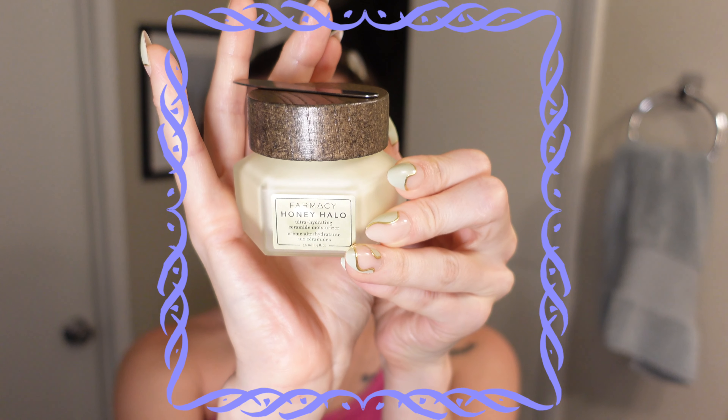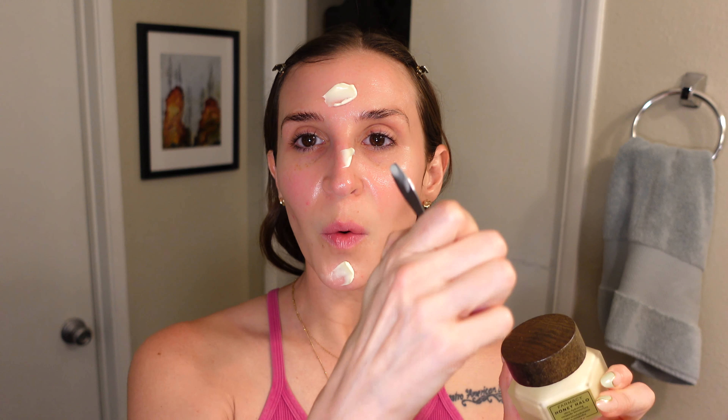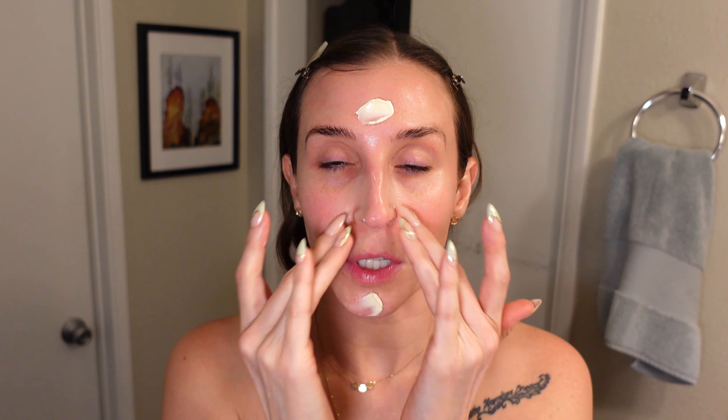Ready for moisturizer. This is the Honey Halo moisturizer by Farmacy. It contains ceramides and PEA as well as royal jelly, propolis, and honey. It comes with a free spatula that's magnetized to the top so you can keep your product clean inside, and I have just been gushing over this recently. It is such a beautiful consistency — I am not shy with how much I apply, I really like to layer it on. It's super silky and smooth, and throughout use of my more active acids this has never been irritating. It is nothing but soothing and reparative.